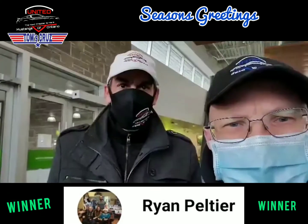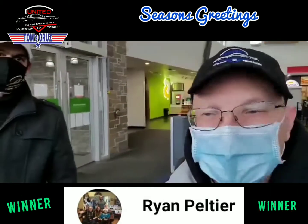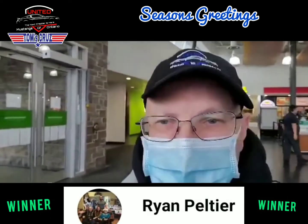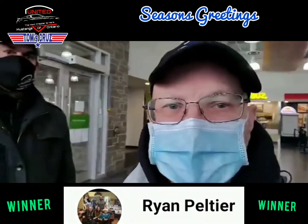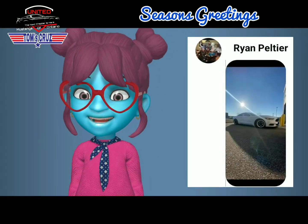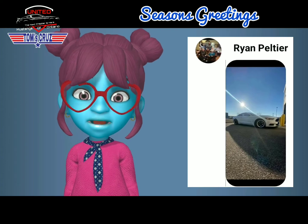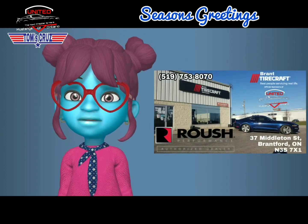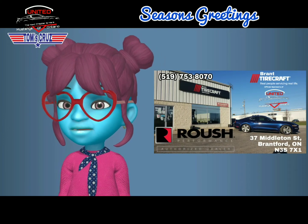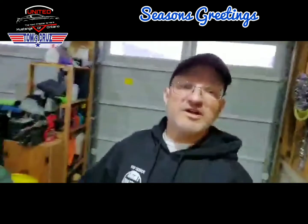We'll either get it shipped or drop it off to you. We're in Woodstock with Tom's Cruise — this is one of the big events and fun things we do in the off season, and we want to keep continuing with it. Thanks a lot Dan and Tom! Congratulations Ryan Peltier — winner of a 54-liter cooler donated by our sponsors Tirecraft, 37 Middleton Road, Brantford, Ontario. Seasons greetings from all of us at United Mustangs of Ontario!